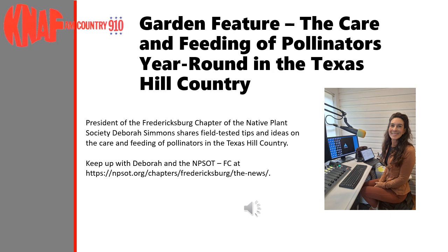Welcome to Garden Features, a special feature of KNAF AM 910's News Division. We'll be exploring tips and ideas on gardening in the hill country.